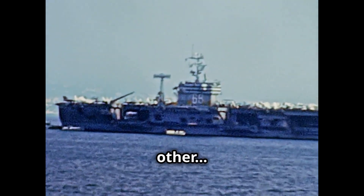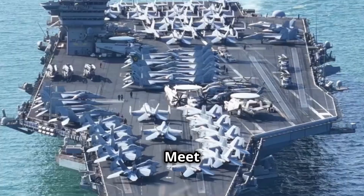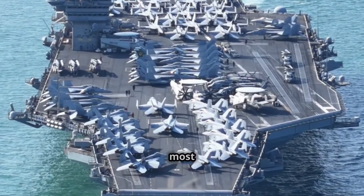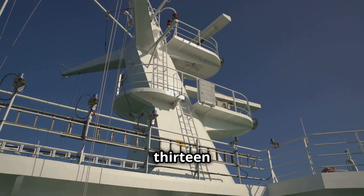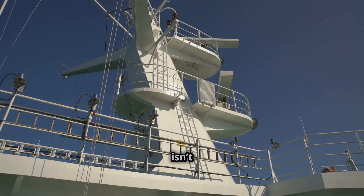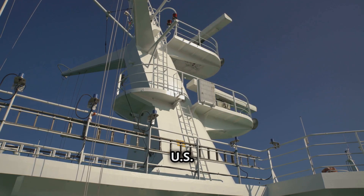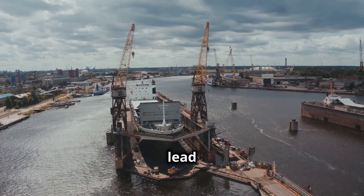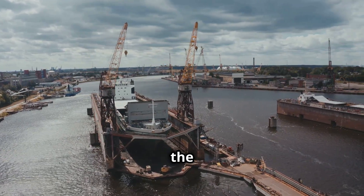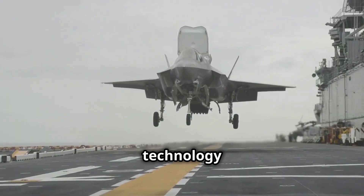A war machine unlike any other — a floating fortress capable of dominating the seas. Meet the USS Gerald R. Ford, the most advanced aircraft carrier ever built. With a price tag of 13 billion dollars, this behemoth isn't just a warship — it's a technological marvel designed to keep the U.S. Navy ahead of its rivals. The USS Gerald R. Ford is the lead ship of her class, named after the 38th President of the United States.